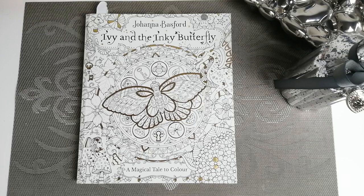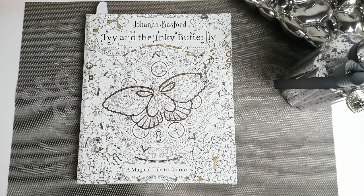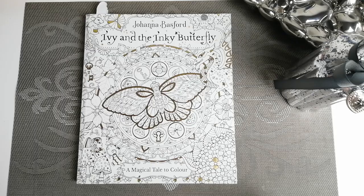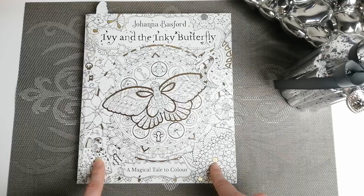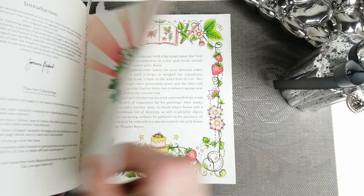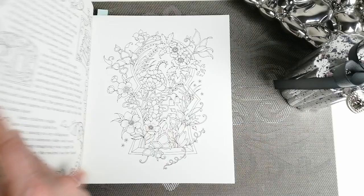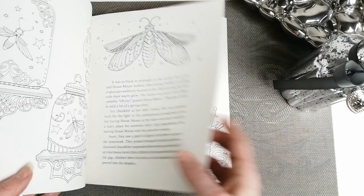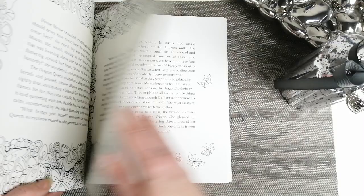Hello guys, so we are into part two of my coloring collection video. I think realistically there will be three parts to this, not two as I originally thought. I couldn't earlier find my Johanna Basford Ivy and the Inky Butterfly when I showed my other Johanna Basford books, but I do have it. I've done a couple of pages in this one — it's a fabulous book with a lovely little story. I believe you can get it on audiobook as well.